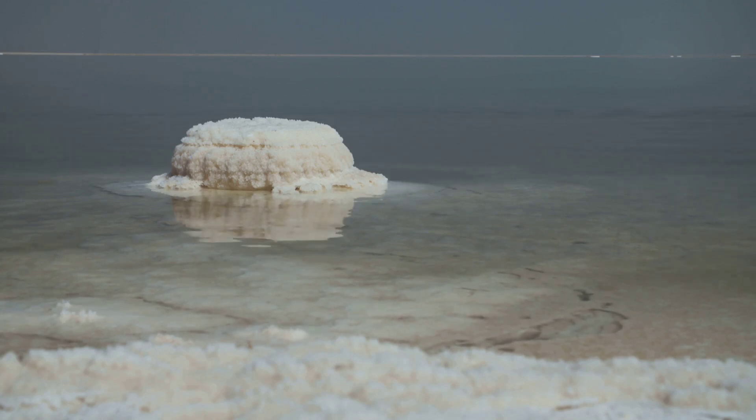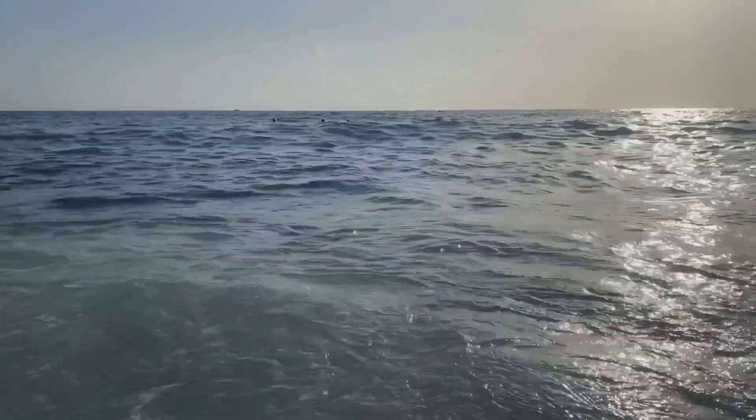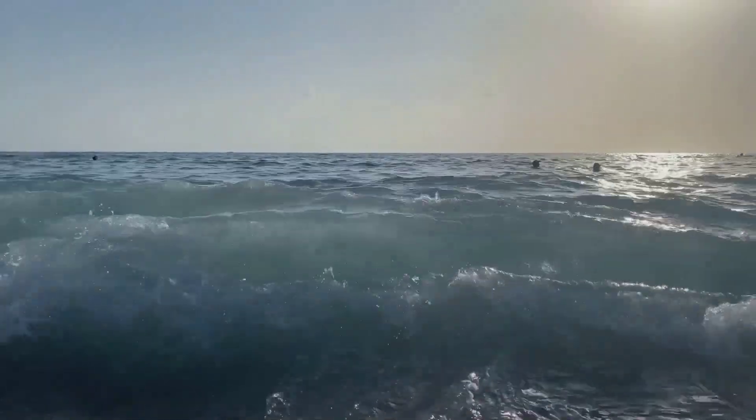But what about swimming in the salty ocean for a long time? Is it harmful? Generally it's not directly harmful. Many people find the buoyancy of salt water quite enjoyable actually. However, for sensitive individuals, prolonged exposure to the salt can cause skin and eye irritation. It's always a good idea to rinse off with fresh water after a good swim in the ocean.